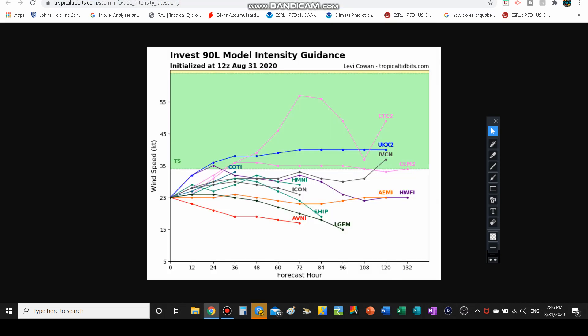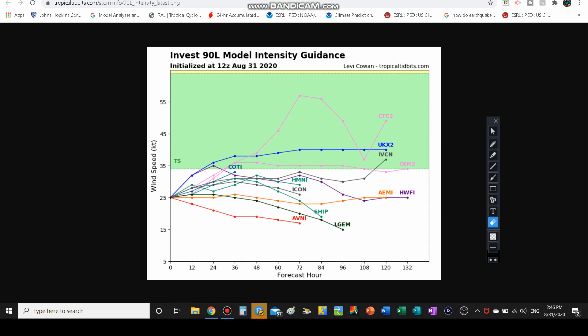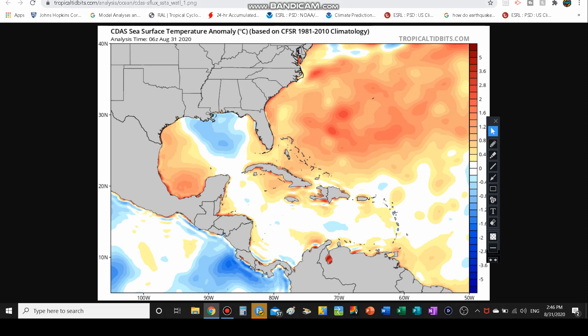Looking at the model intensity guidance, notice how a lot of the models — like 99L — have a decent amount showing it becoming a tropical storm, but most of them just keep it as either an invest or a tropical depression, not even gaining tropical storm status. Only a couple of models give it tropical storm status, so this may not even become a tropical storm — maybe a subtropical depression or subtropical storm if it's lucky.